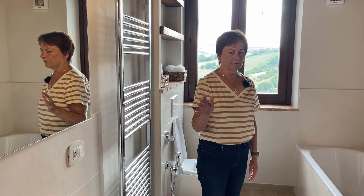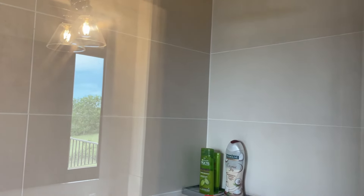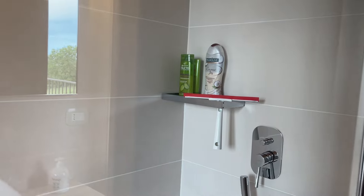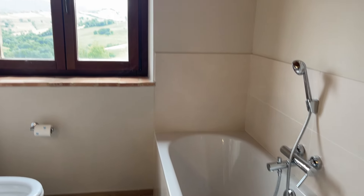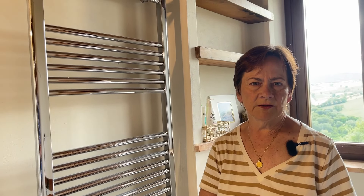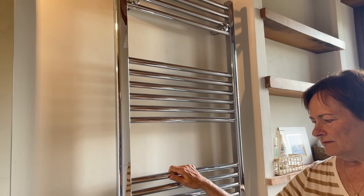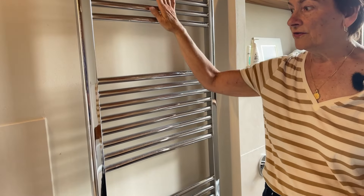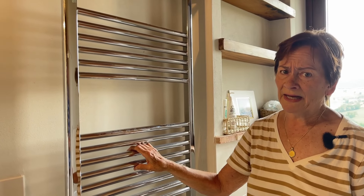In the second floor bathroom we had a fair amount of space, so we put in both a tub and a shower. Unlike most Italian showers which are tiny boxes, we have a walk-in shower that's quite spacious, plus a separate bathtub — useful for guests with young children. Our whole house is heated by underfloor radiant heating, but in the bathrooms we also have towel warmer heaters that do double duty: you can hang and dry towels on them, and when turned on they act like a radiator. Together with the underfloor heating, they make the bathroom really nice and toasty in winter.